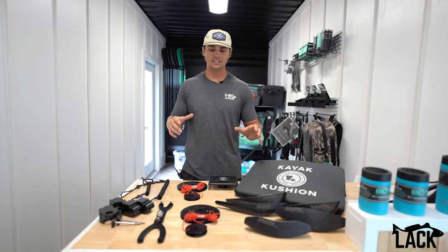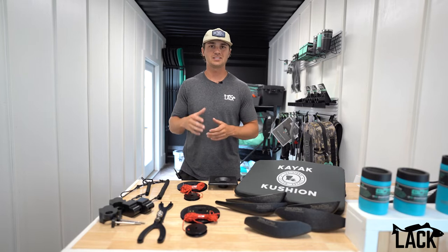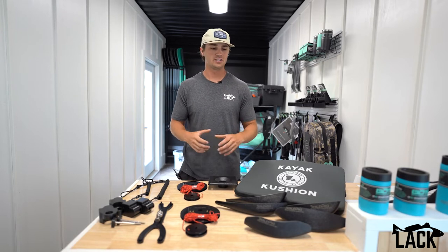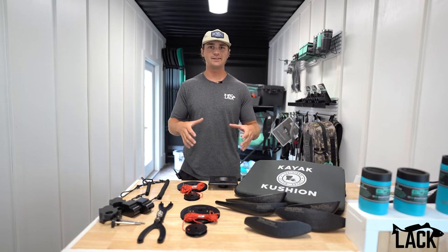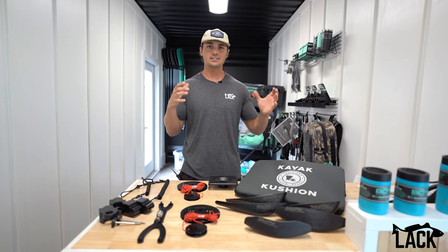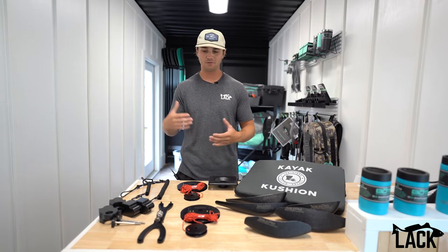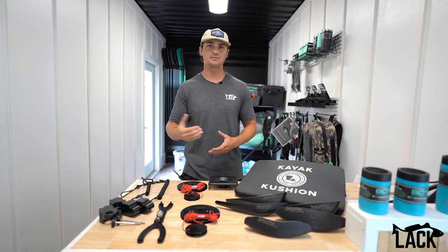What's going on y'all? It's Brock again. So today I want to go over a few new accessories that we've added to the website specifically for our native customers. As we've gotten outside our little bubble down here in South Louisiana, we've realized that a lot of guys up north and in the bass fishing world love fishing in their native kayaks. So we figured we need to pick up a few accessories specifically for them.